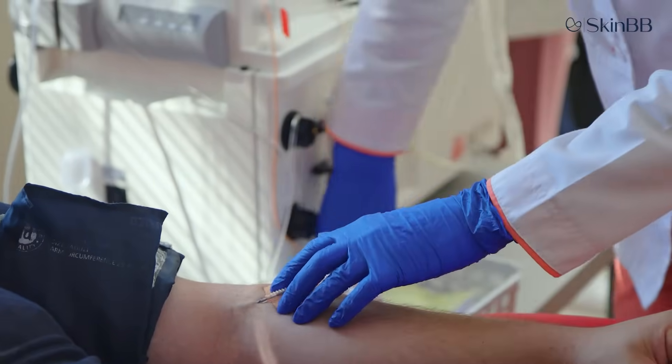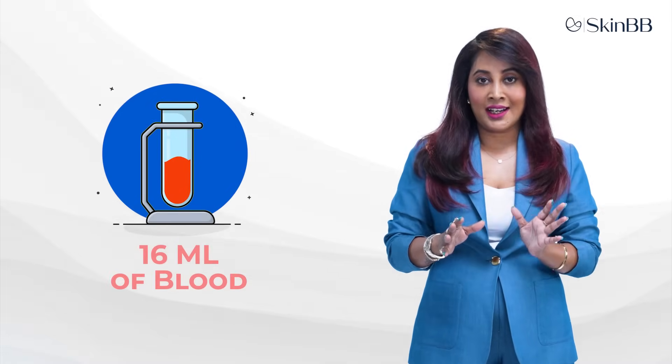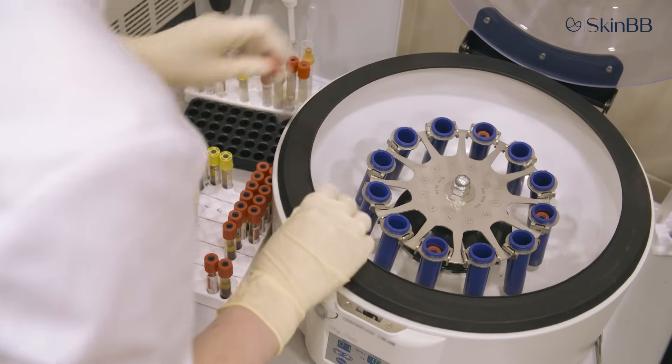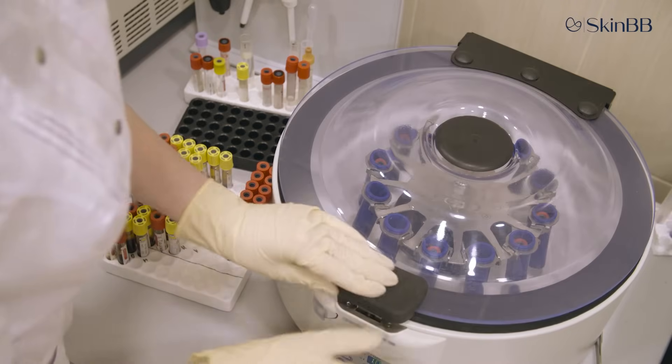Blood is drawn from the patient — around 16 ml — into test tubes that contain an enzyme to separate the blood into different components based on different densities. After collection, the tubes are placed into a centrifuge machine.